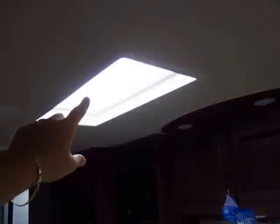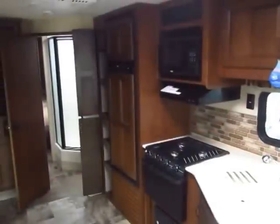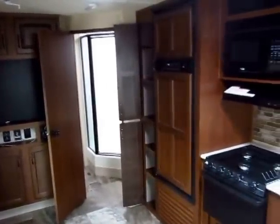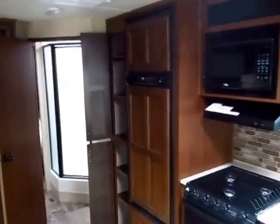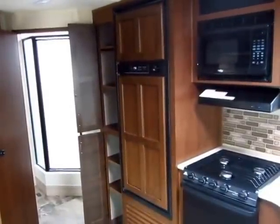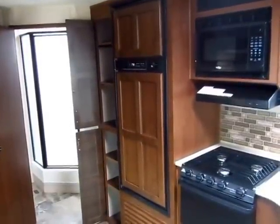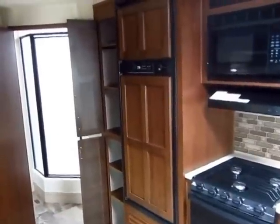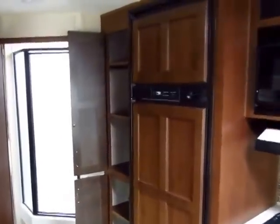The skylight is part of the Elite package — it's one of the reasons that with absolutely no power and no light running to this unit, you see a nicer, brighter interior. Standard, the J-Flight has an eight cubic foot refrigerator freezer — that means it's 30% larger than anything else in this class. A lot of manufacturers don't even offer you the chance to upgrade to an eight; Jayco gives you an eight standard.